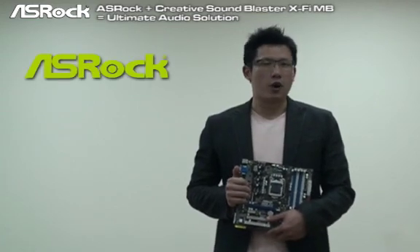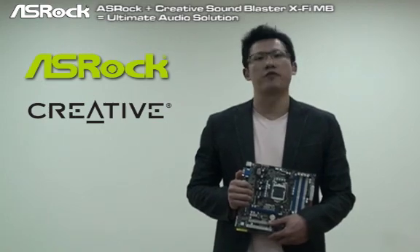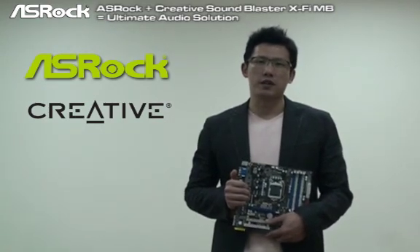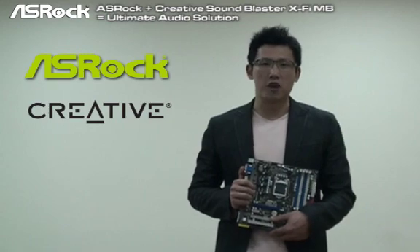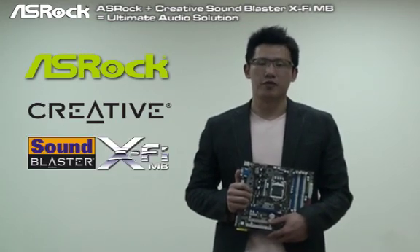SROC is starting cooperating with Creative, who is also the audio software provider. From now on, you can find that all of SROC's new products, new multiple products, we start bundled with Creative software, the Sunblaster X5 MB trial for our users.